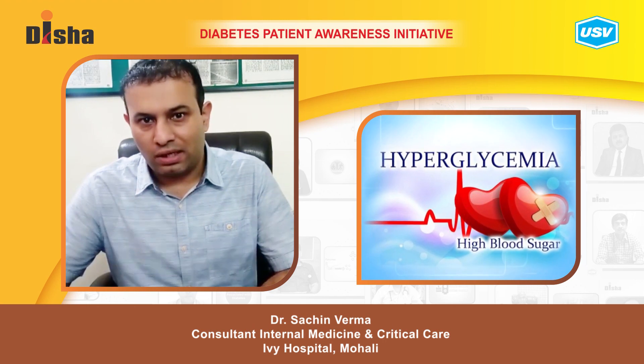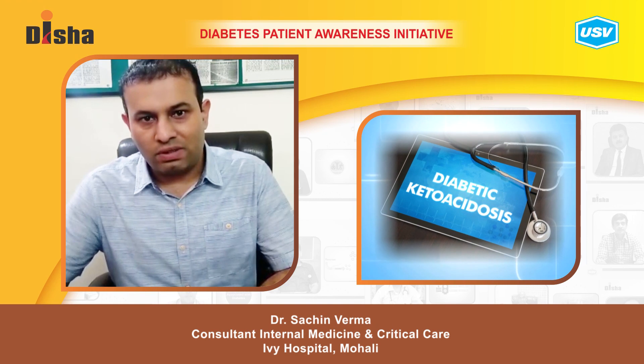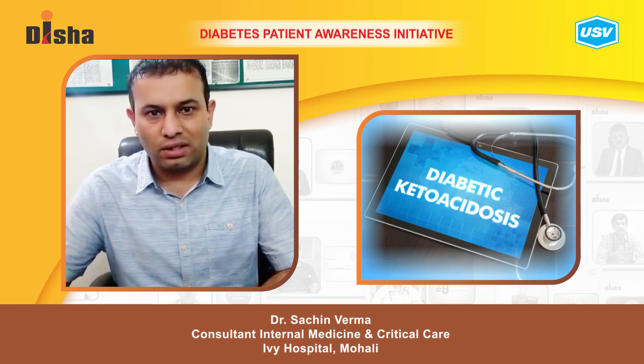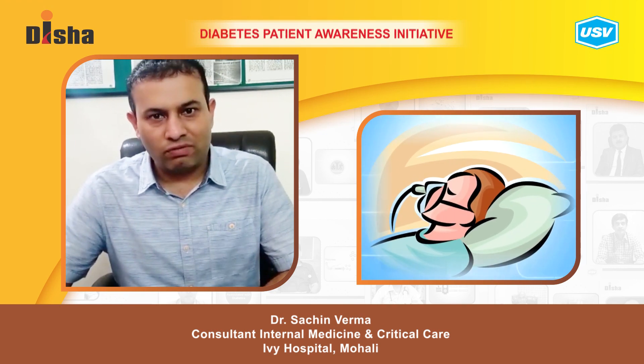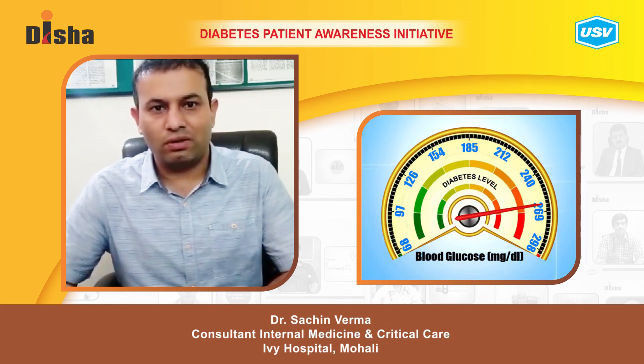Hyperglycemia can cause two types of emergencies. The first is diabetic ketoacidosis, which is more common in type 1 diabetes and involves ketone and acid production. The second is non-ketotic hyperosmolar coma, in which blood sugars are very high — around 500 — but ketones are not positive in the body.